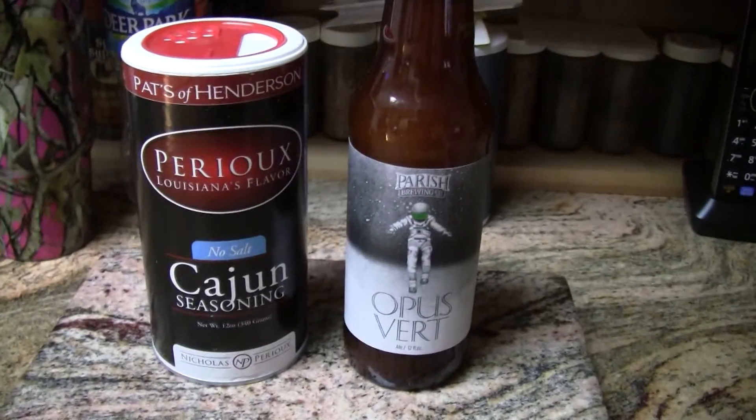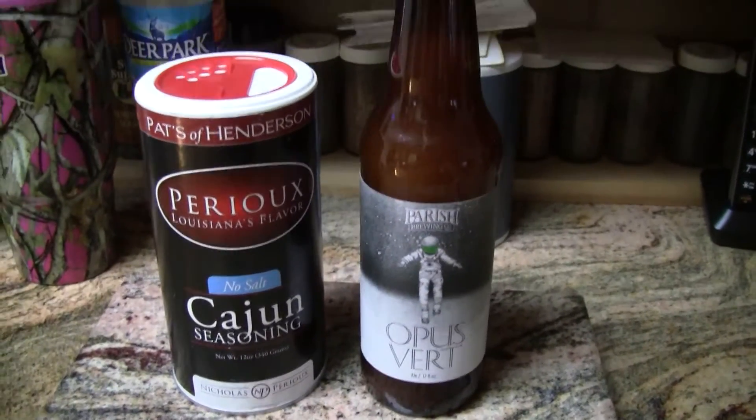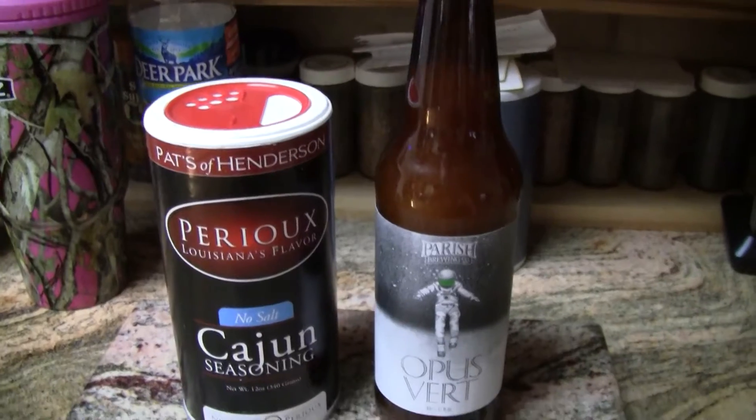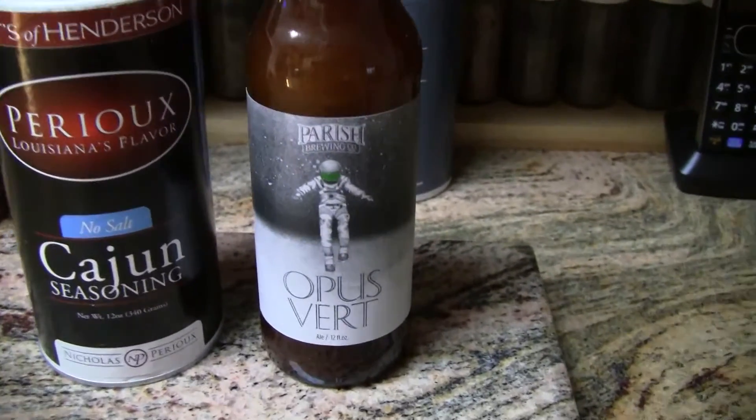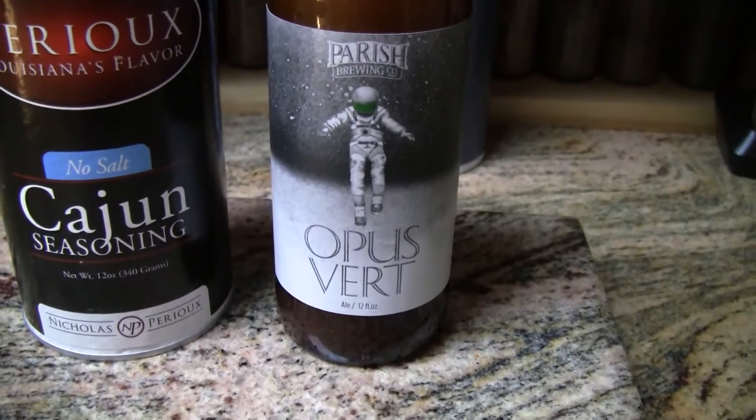Hey guys, thanks for stopping by Greg's Beer Reviews today. We got us an unusual beer mail package today. We got us a bottle of beer, and this is from Parish Brewing. This is their Opus Vert.